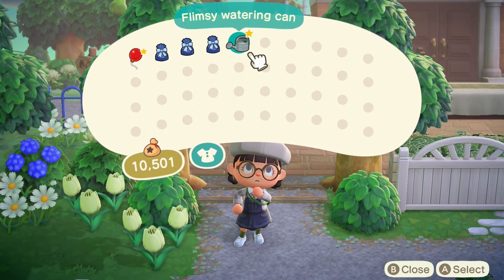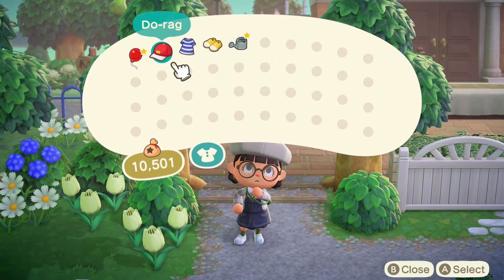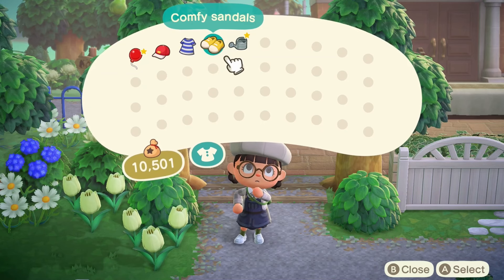I have a feeling there's gonna be a lot of flowers and farms on this island, so we're gonna be doing a lot of watering — this island is gonna be putting us to work. We have a do-rag, some denim overalls, and some comfy sandals. Let's get changed and see what we look like.